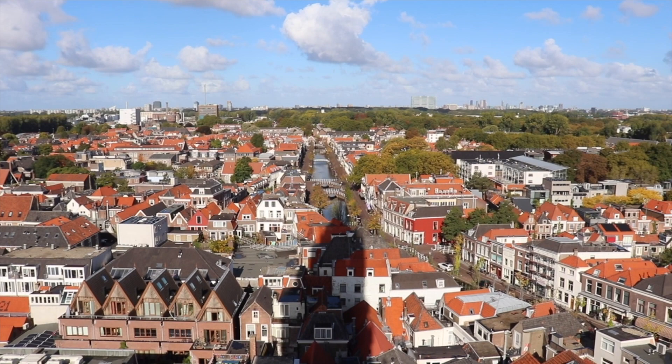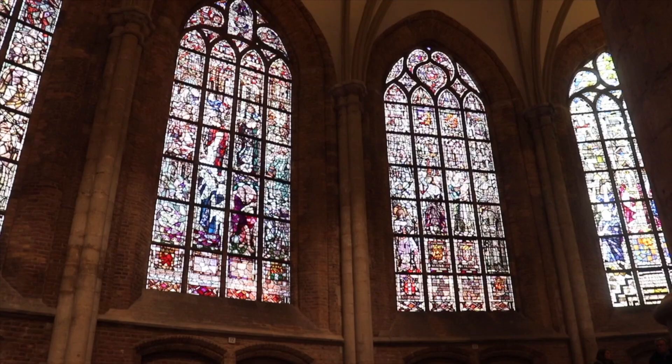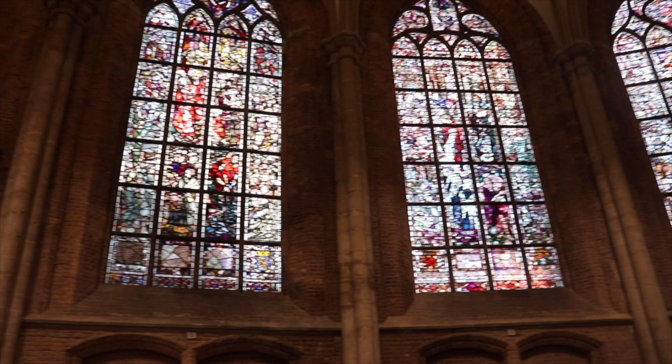The view from the tower is spectacular. If there's good weather, you can see as far as Den Haag and Rotterdam. Inside, the church has an almost 200-year-old pipe organ which consists of more than 3,000 pipes. In addition, you can find monuments and stained glass dedicated to the Dutch royal family, since the new church is known for the mausoleum of Willem van Oranje.